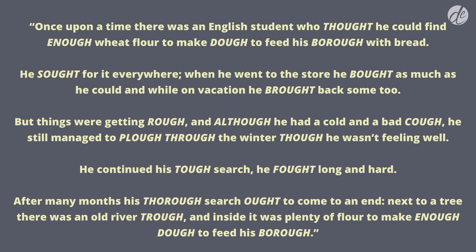Once upon a time, there was an English student who thought he could find enough wheat flour to make dough to feed his border with bread. He sought for it everywhere. When he went to the store, he bought as much as he could, and while on vacation he brought back some too. But things were getting rough, and although he had a cold and a bad cough, he still managed to plough through the winter, though he wasn't feeling well. He continued his tough search. He fought long and hard. After many months, his thorough search ought to have come to an end. Next to a tree there was an old river trough, and inside it was plenty of flour to make enough dough to feed his border.